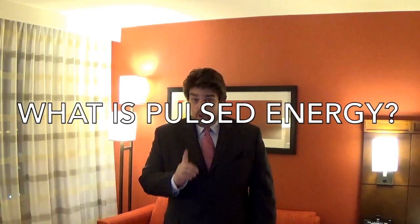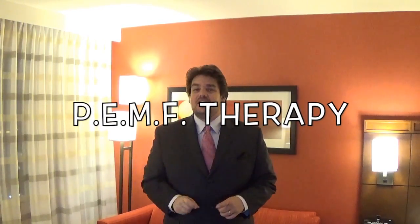Now, what is Pulsed Energy? Pulsed Energy technology uses high-powered pulsed electromagnetic field, or PEMF therapy, to help safely relieve pain of any kind.